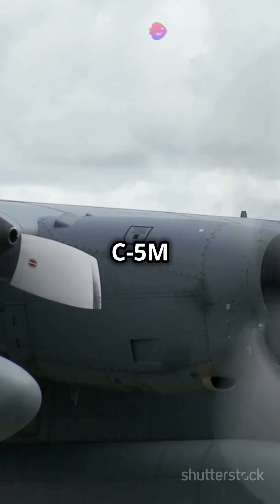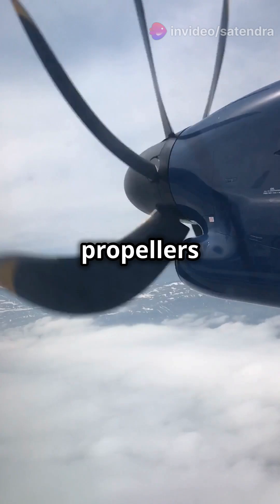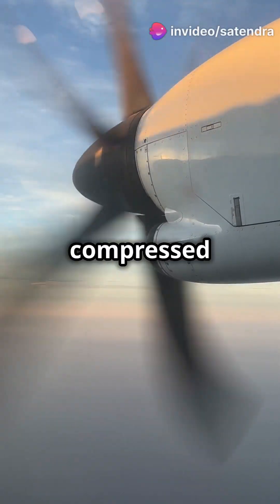Unlike the colossal C-5M Super Galaxy, the Hercules is powered by four turboprop engines. A turboprop is a unique system combining propellers with a jet engine, making it super efficient for slower, lower altitude flights. The propellers generate thrust by moving air, while jet engines do it with turbines and compressed air.